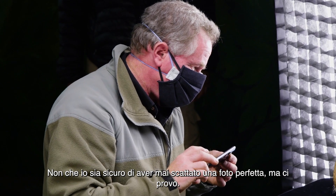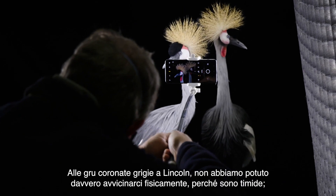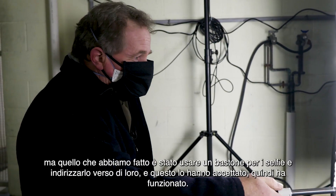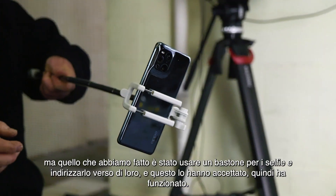Not that I'm sure I've ever shot a perfect picture, but I try. With the gray crown cranes at Lincoln, we couldn't really physically get close because they're skittish. But what we did is use a selfie stick and stick that out towards them, and they tolerated that just fine. So that worked out very well.